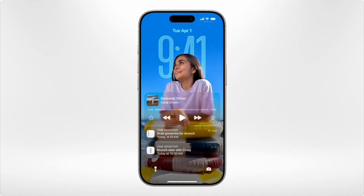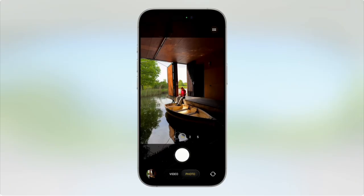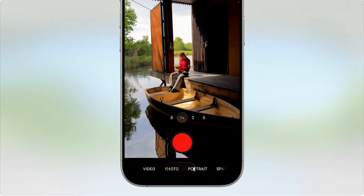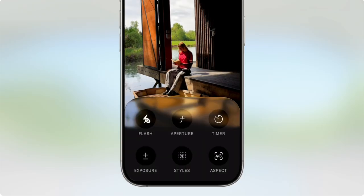Another customization they've added is the clock on the lock screen will now reframe. The camera is not only getting a new icon design, it's also getting a new design within the app. When you first open the app you will have a photo and video option. The other options are still there, you'll just have to swipe across to access them, and swiping up allows you to access all the camera settings.